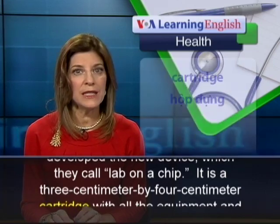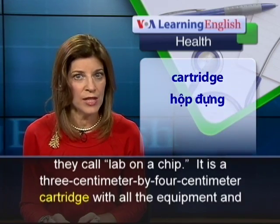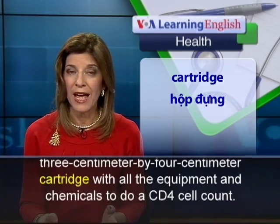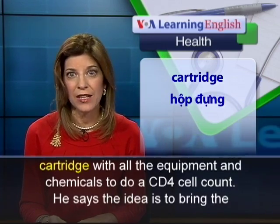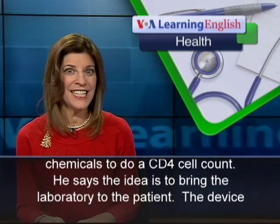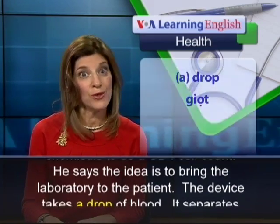It is a 3-centimeter by 4-centimeter cartridge with all the equipment and chemicals to do a CD4 cell count. He says the idea is to bring the laboratory to the patient.